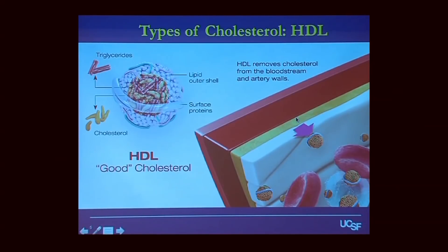HDL actually pulls the cholesterol out of the atherosclerotic plaque that's occurring in your blood vessels, and takes it back to the liver, where the liver can then dump it into the bile so you can get rid of it in your stool.